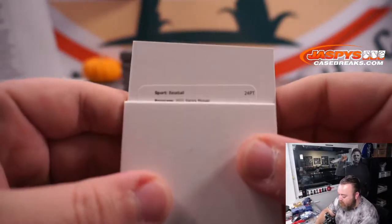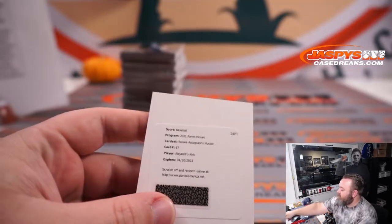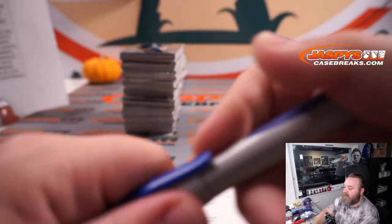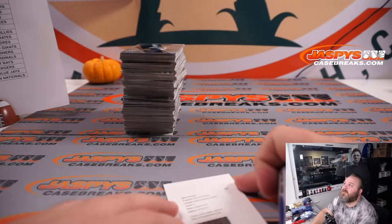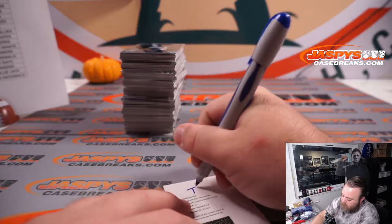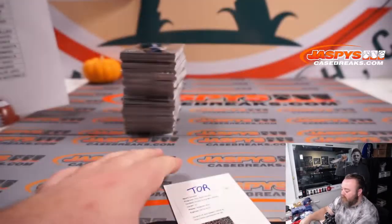Redemption this time — Rookie Autographed Mosaic card 67. It's Alejandro Kirk. Which is Toronto. Toronto Blue Jays, and Sean Maddox.